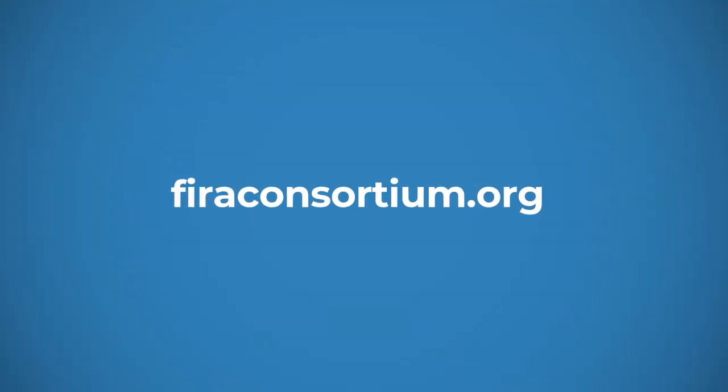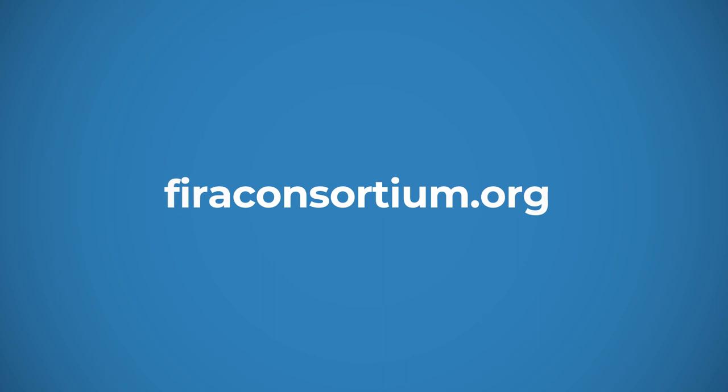Thanks for watching. You can also learn about FIRA and UWB on-track indoor navigation at firaconsortium.org.